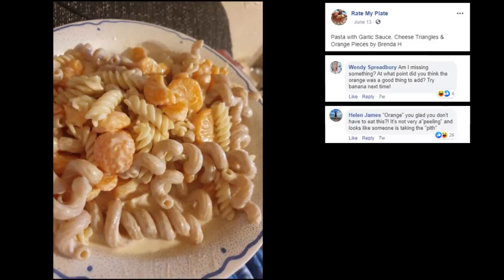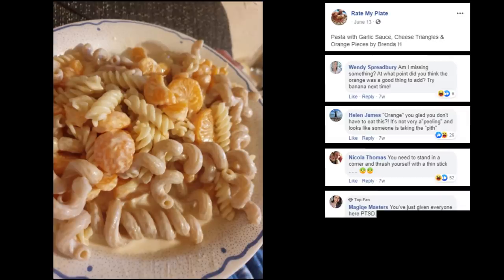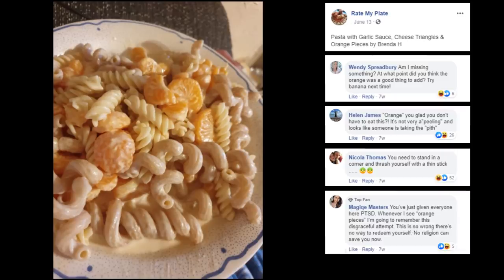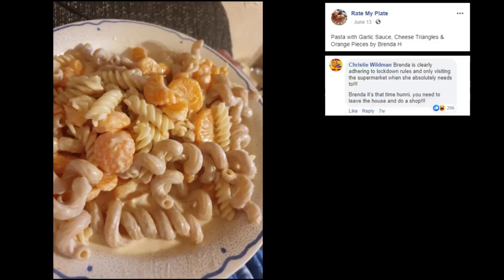It's not very appealing — it looks like someone is taking the piss. Oh Helen, I love the play on words. You need to stand in the corner and thrash yourself with a thin stick. Nicola, come on — oh, that's aggressive. You're just giving everyone here PTSD. Whenever I see orange pieces, I'm going to remember this disgraceful attempt. This is so wrong, there's no way to redeem yourself — no religion can save you now. Brenda is clearly adhering to lockdown rules and only visiting the supermarket when she absolutely needs to. Brenda, it's that time, honey — you need to leave the house and do a shop.